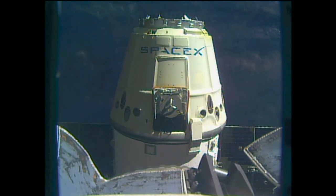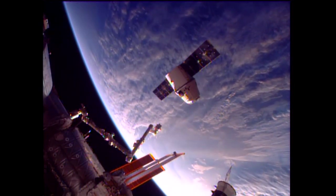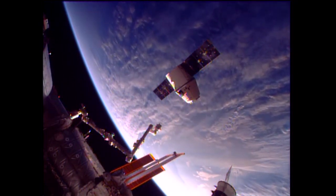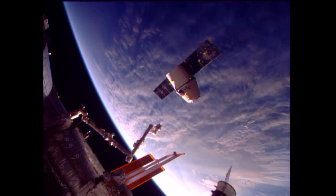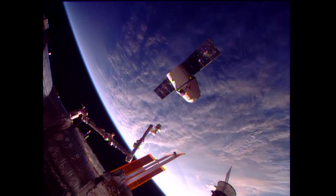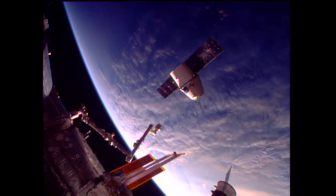And so with the arm backed away, the departure burns being armed. And the first departure burn has begun.